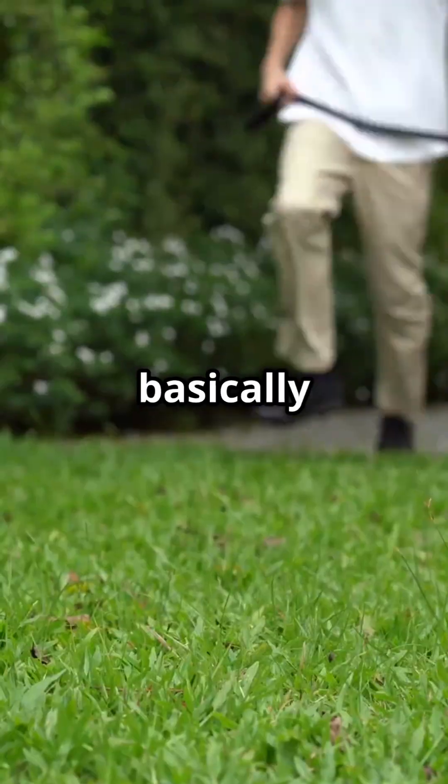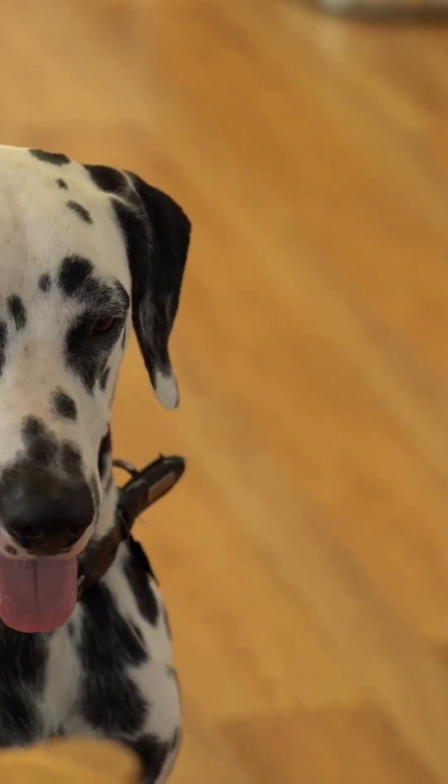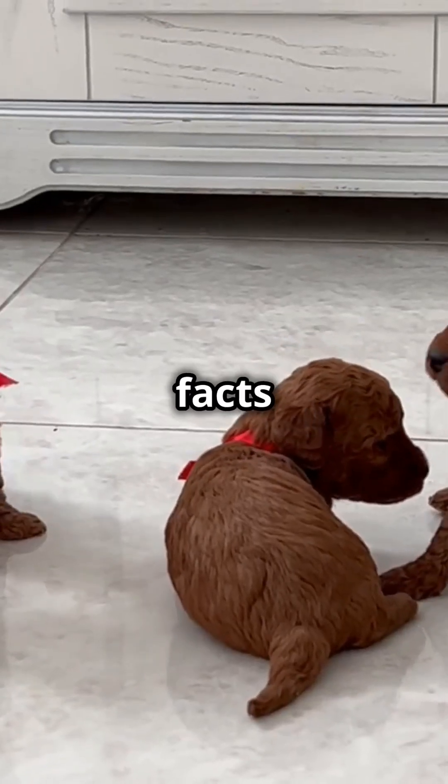These pups are basically walking art galleries created by the world's smallest artists. If this made you smile, hit that follow button for more adorable science facts that'll make your day.